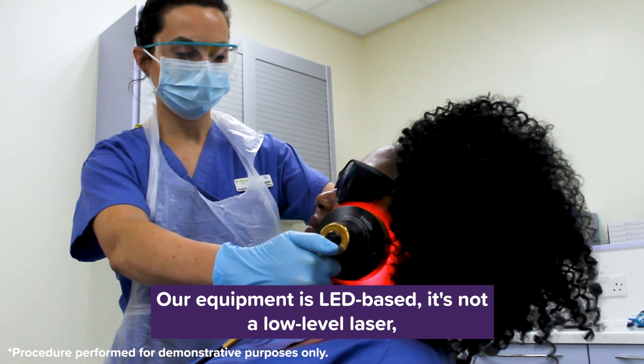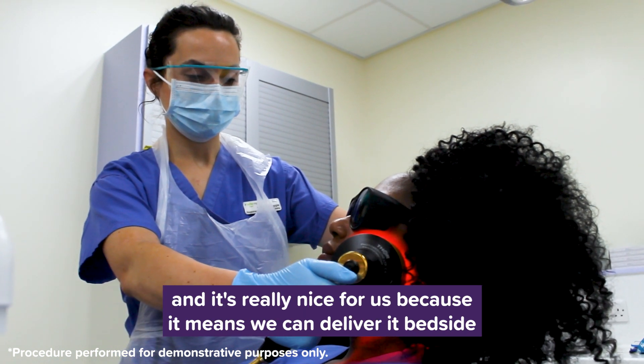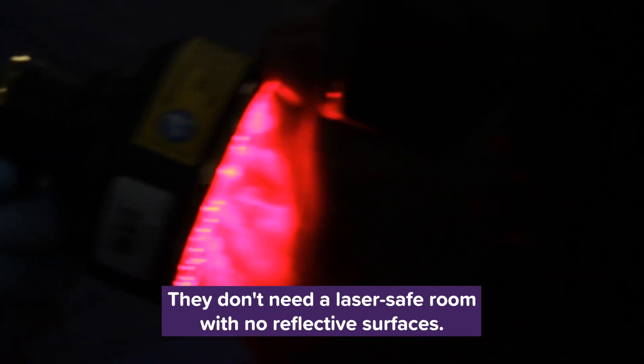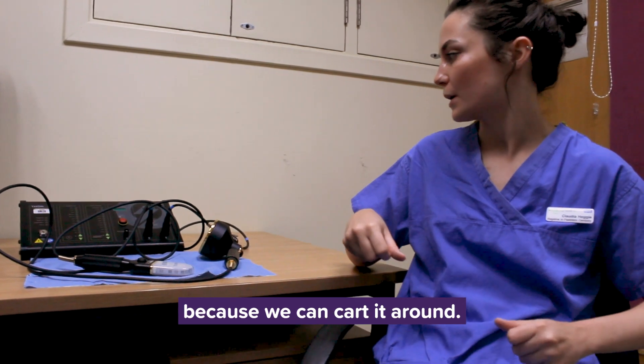Our equipment is LED based — it's not a low level laser. There's lots of evidence that LED works just as well as low level laser now. And it's really nice for us because it means we can deliver it bedside for the kids on the ward. They don't need a laser safe room with no reflective surfaces, so it's really portable, which is great because we can cart it around.